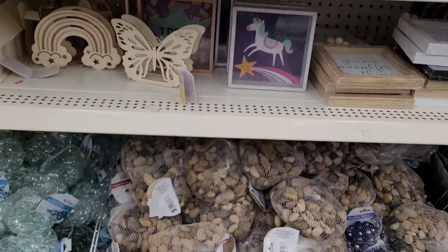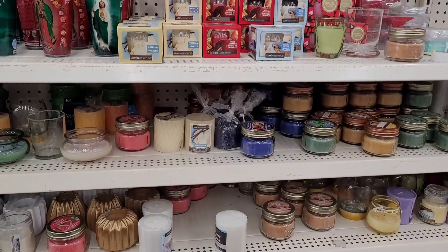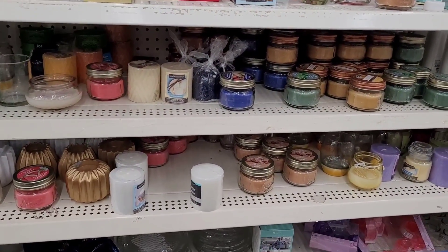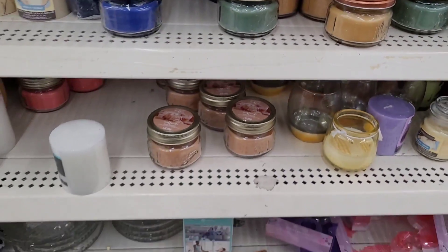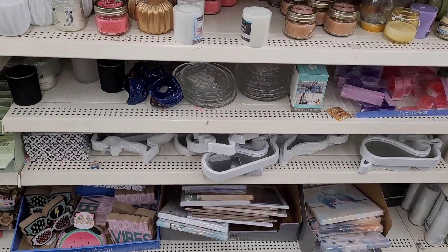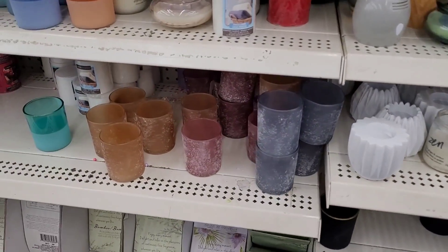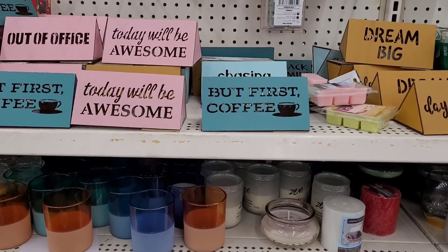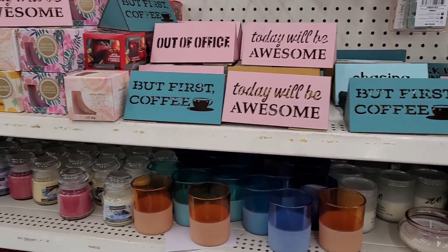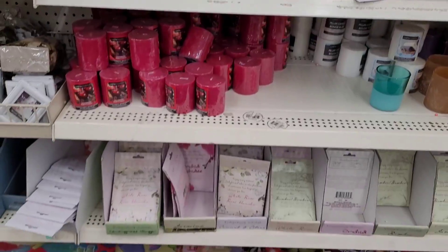All right, let's move on over here on the other side in the candle section. We've seen a lot of these candles. Those beautiful little candle holders — we've seen the little signs. Yeah, we've seen a lot of those.